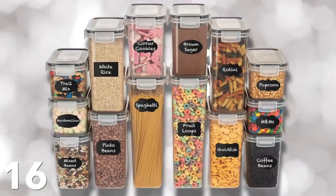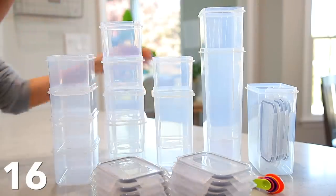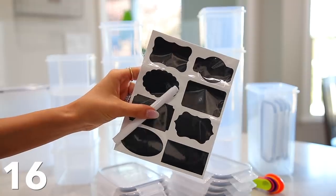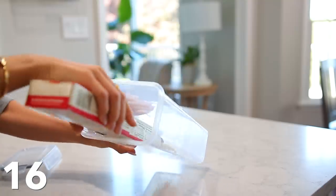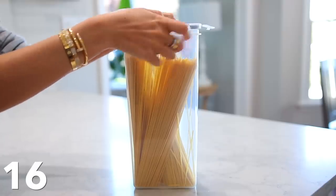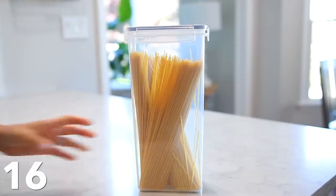And then I got this pantry organizational set — it's like a food storage container set. I've been wanting to do this for a really long time. This one had great reviews, it's BPA free, and it comes with labels. There are a lot of different sizes for pasta, cereal, and different snacks. The lids snap on really nicely — they're airtight. I love them, and the price is really great. I'm pretty sure it's on sale right now, so definitely check it out.